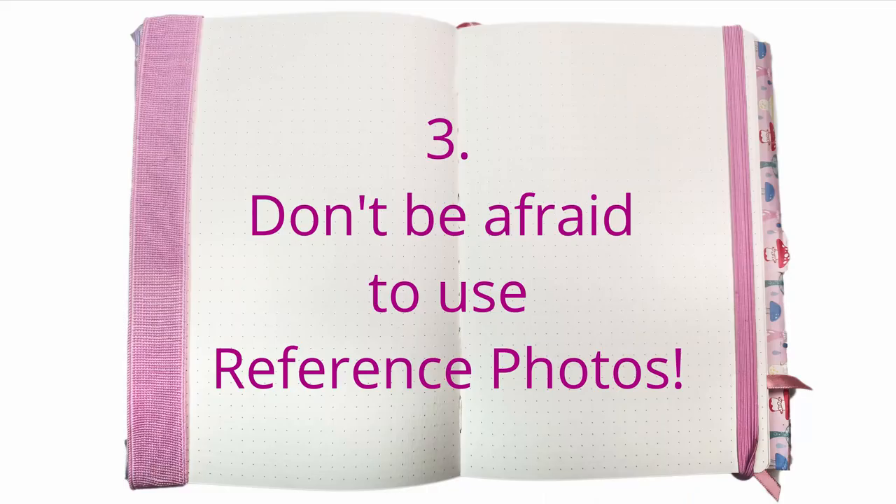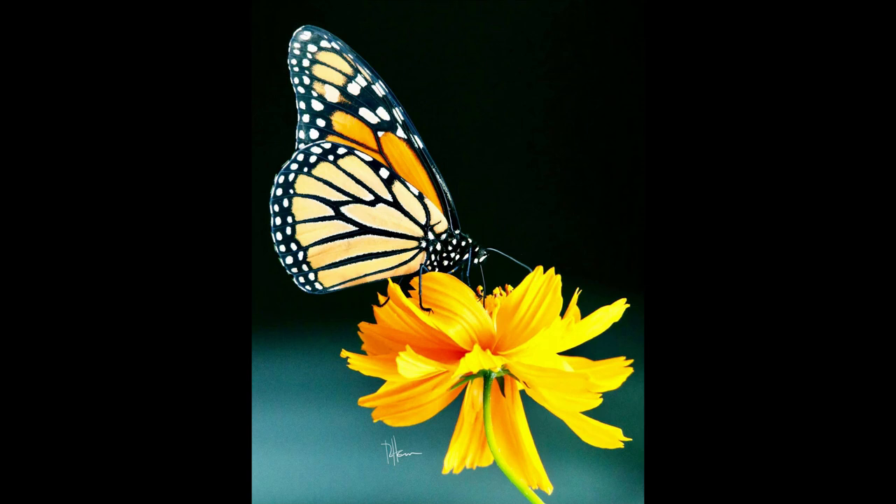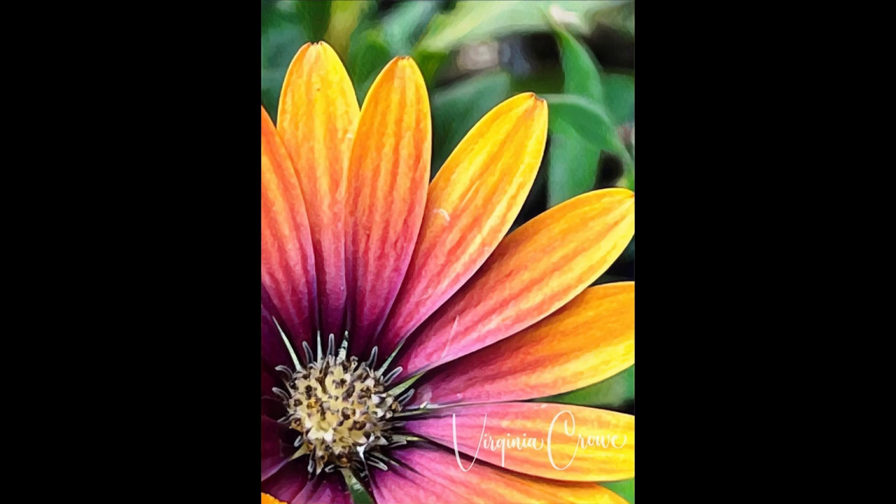Idea number three: don't be afraid to use reference photos. You can take your own photos or use one of the many websites out there which provide free reference photos. These are royalty-free and you can use them for anything as long as you're not claiming the photo as your own. I'll put links in the description of some resources I use — I tend to go to Pixabay, but recently I found a Facebook group called 'Free Reference Photos for Artists' and it is awesome. Both of the photos I'm using today are from there and I've credited the photographers in the description.